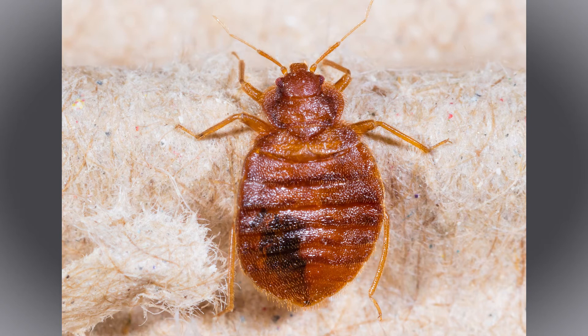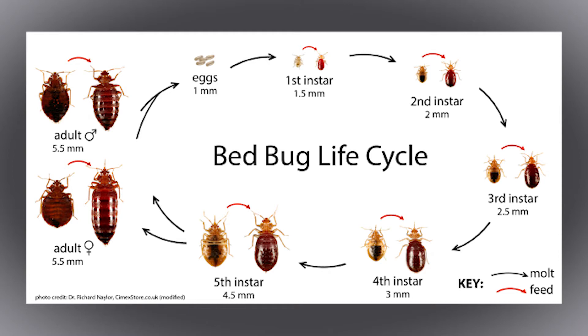Bed bugs are a small wingless insect and they feed primarily on human blood. In terms of their life cycle, there are several stages that they go through. They start with an egg and then progress through five juvenile stages, and then we have the adult bed bug. Each one of those stages they're going to look very different and be different sizes.